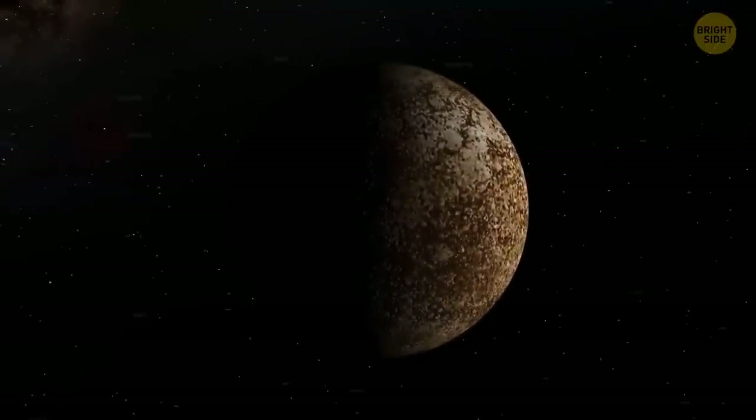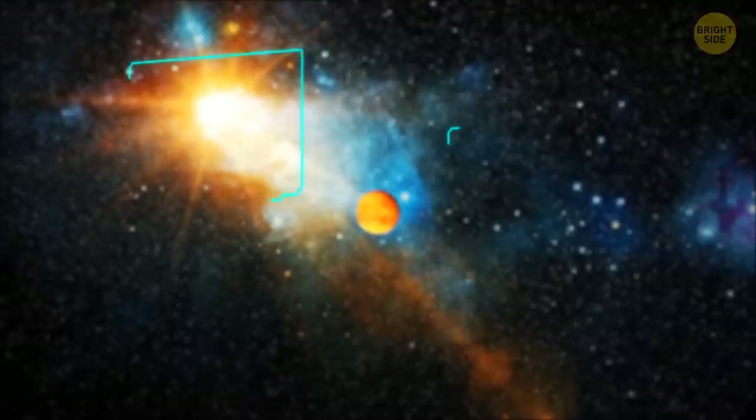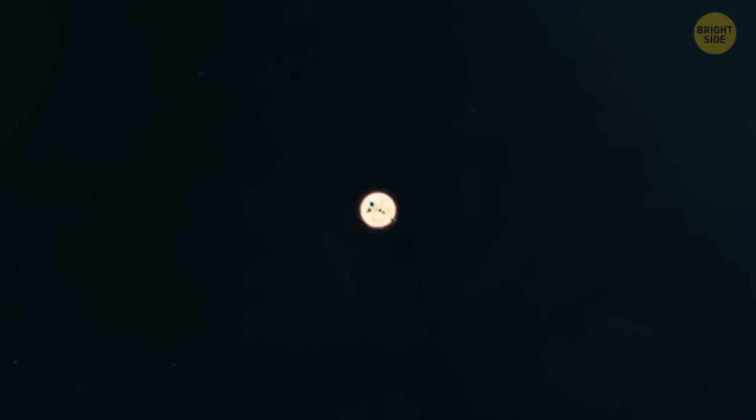If we designed a vehicle for Mercury, then get ready for bright light from the Sun. We would need to add industrial visors and blackout strips around the glass so that the Sun won't get to us. At least we won't have to worry about the heat, since Mercury isn't the hottest planet in our solar system.